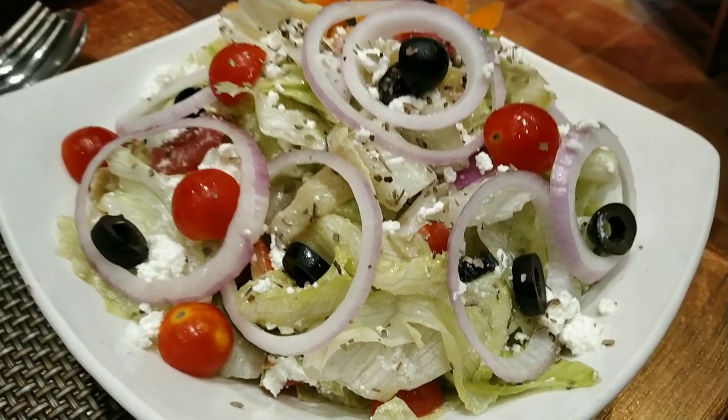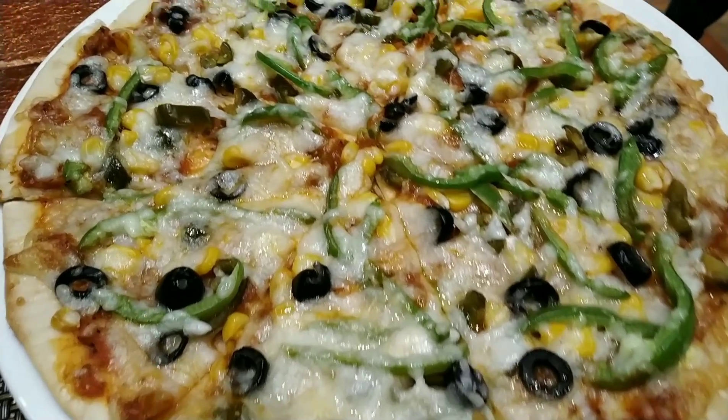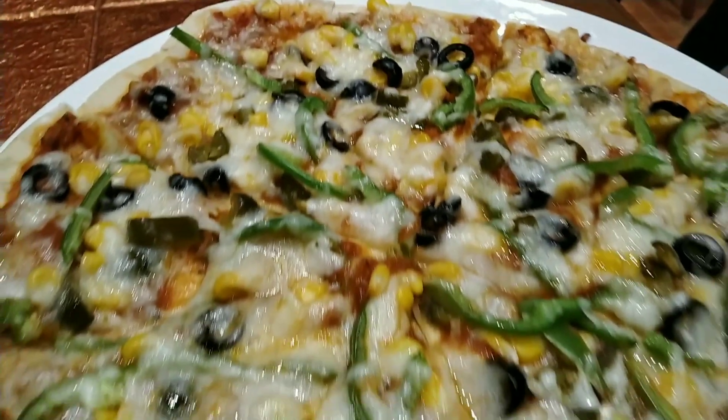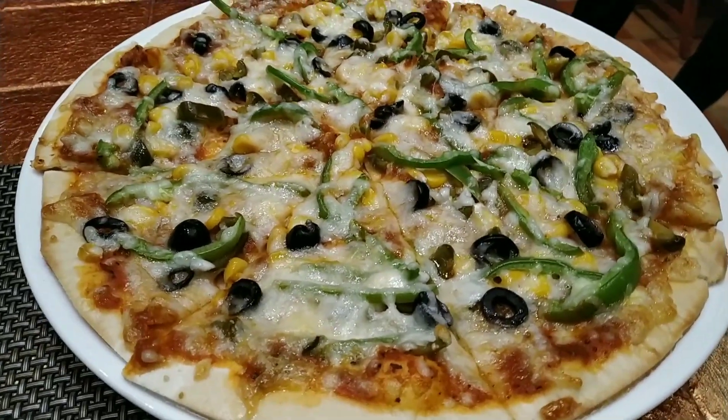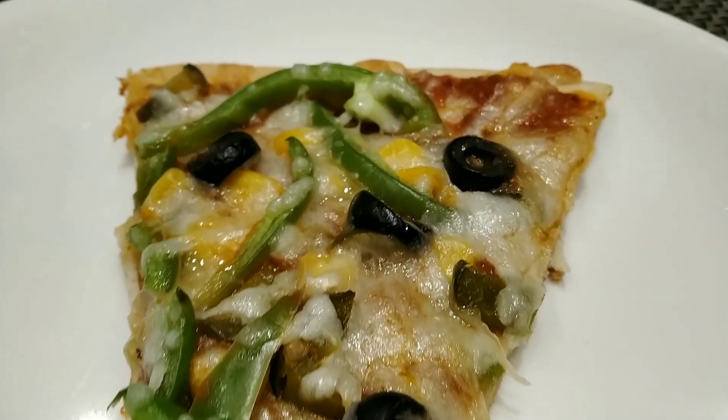This is the Greek salad and it was really good. Next up, they served us a gluten-free veg pizza. It had capsicum, black olives, corn, cheese, and some sauce. This pizza is also thin crust.